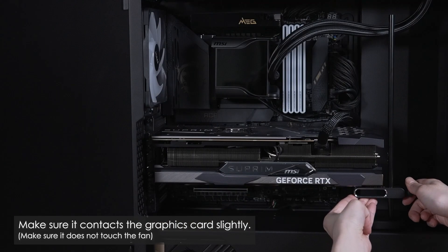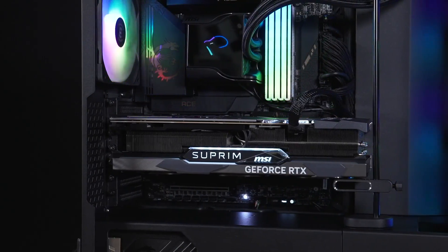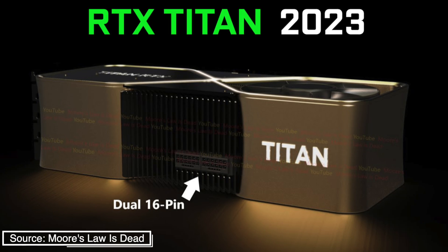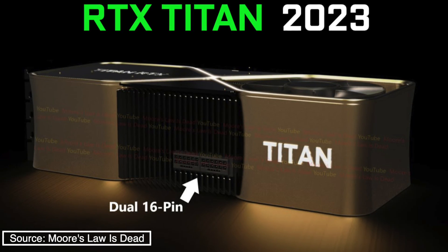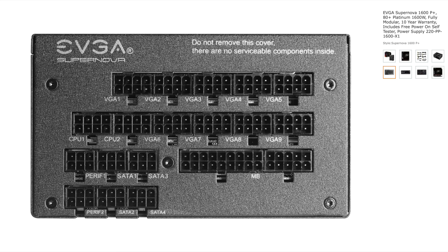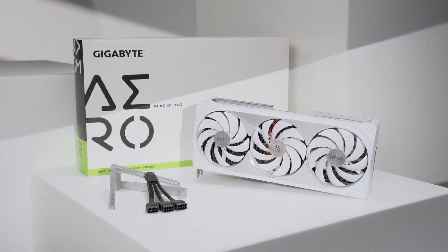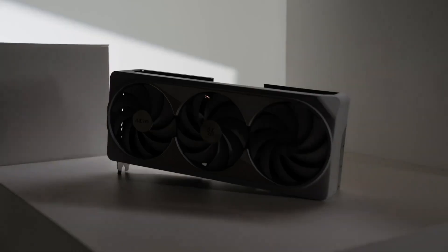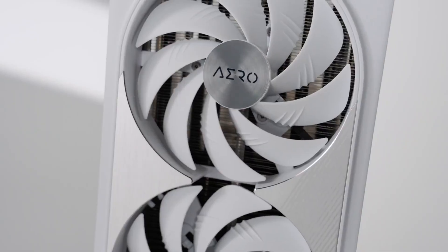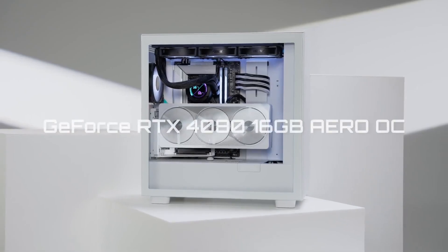The new Titan is likely to have a 550 to 650W TDP. To deliver this amount of power safely, it is equipped with not one but two 16-pin power connectors. Since currently there are no power supplies that offer two 16-pin connectors and very few offer 8 or more 8-pin GPU power connectors, Nvidia will likely bundle the Titan with two 16-pin adapters, each splitting into three 8-pin connectors. This brings the total number of required 8-pin power connectors to 6, which is manageable on most high-end power supplies.